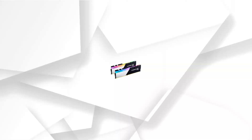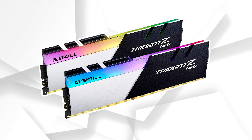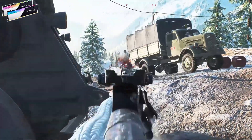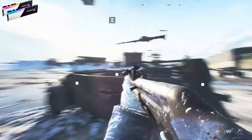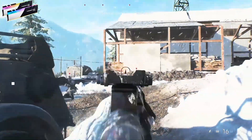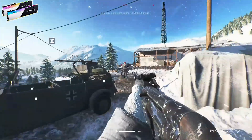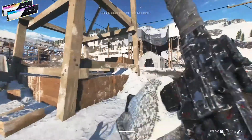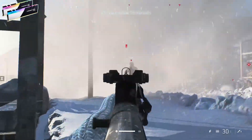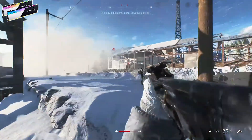At number 3, it's the G.Skill Trident Z Neo series. It is the AMD-optimized variant of the renowned Trident Z series and serves as the flagship RAM kit from G.Skill for AMD systems. It provides top-notch performance while not compromising on looks at all. The RAM kit comes with a black and white theme and diffused RGB lighting at the top, which looks fantastic — it is no doubt one of the best-looking RAM kits in the world. Although taller than regular sticks, it should still be compatible with most air cooling solutions, and if you use a liquid cooling solution, you won't have any clearance issues.